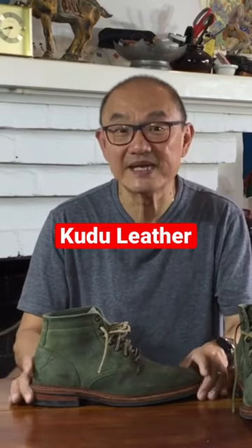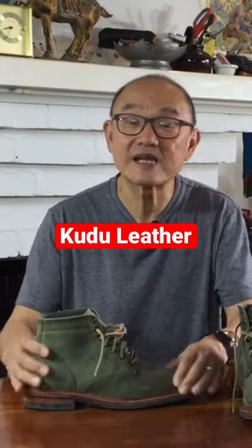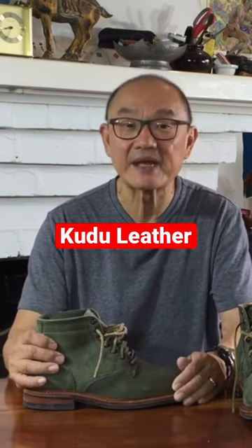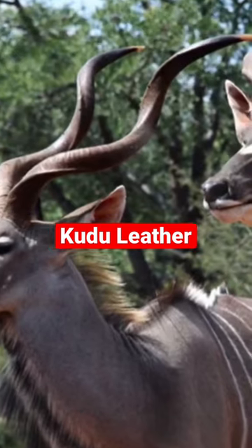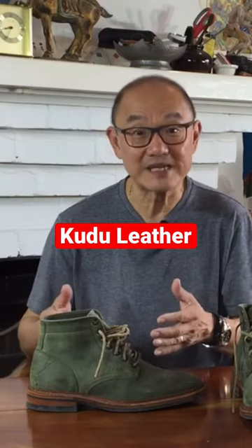This iteration of the Allen Boot is in Kudu, from the Charles F Stead Tannery in the UK. Kudu is a South African antelope that runs free range. The hides are sourced sustainably.